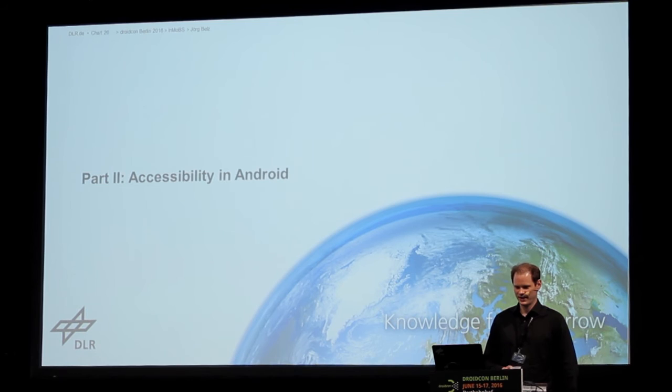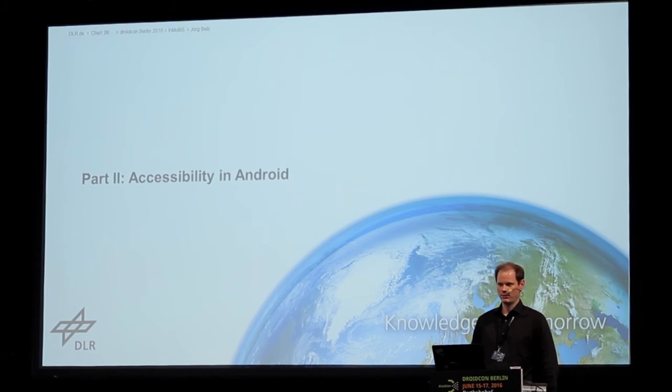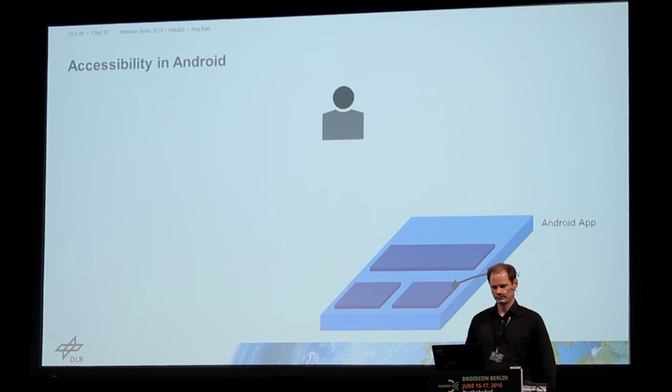So now it's part two: accessibility in Android. Maybe that's the reason you actually came here. We already heard in the previous talk by Leonie some things about accessibility, and maybe sometimes I will repeat things you already heard, but maybe a few things will also be new to you.